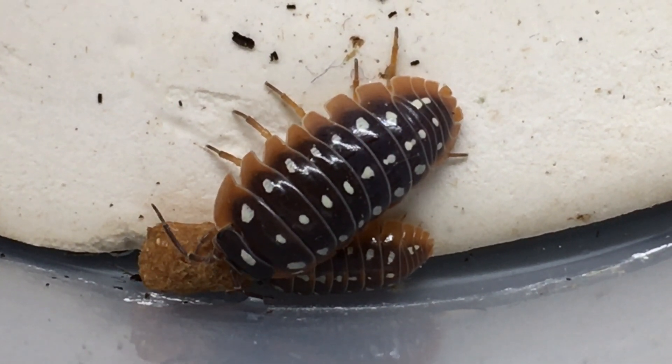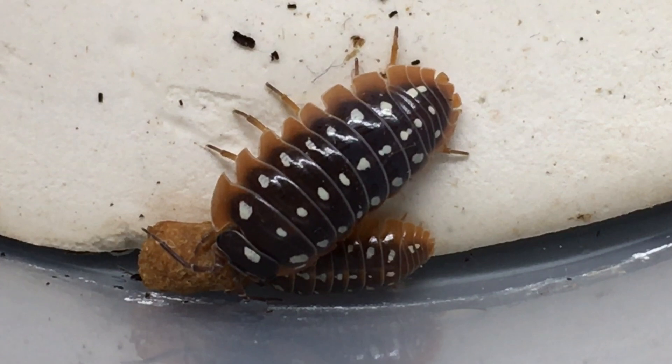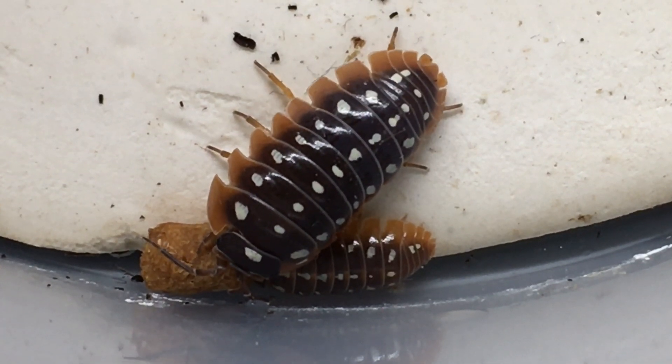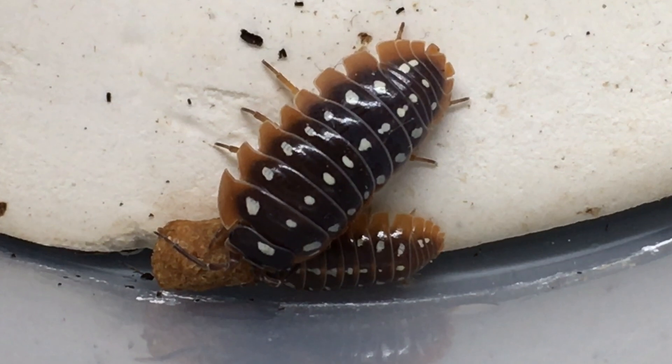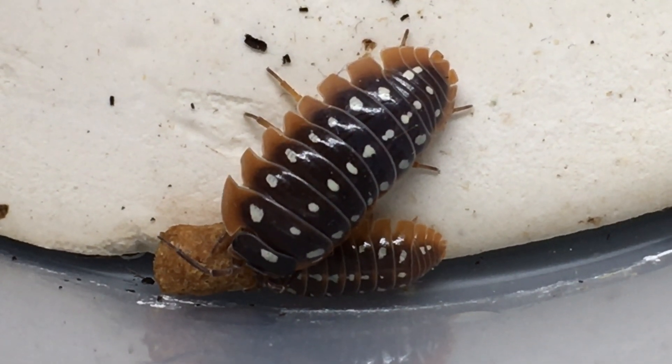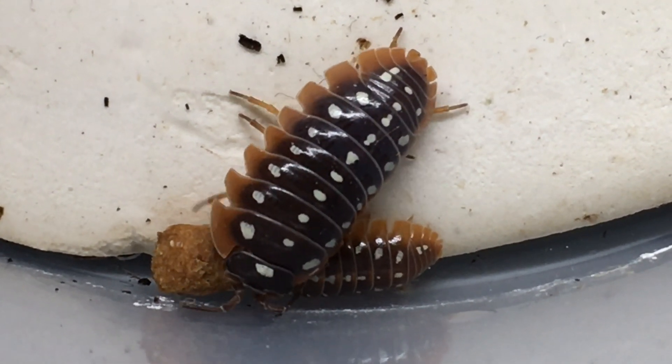Some time ago, during a live stream, I was showing my Armadilidium Klugei Montenegro colony, and some of the viewers noticed — and I noticed as well — that there were some atypical specimens in the colony, and I would like to show you some of those.